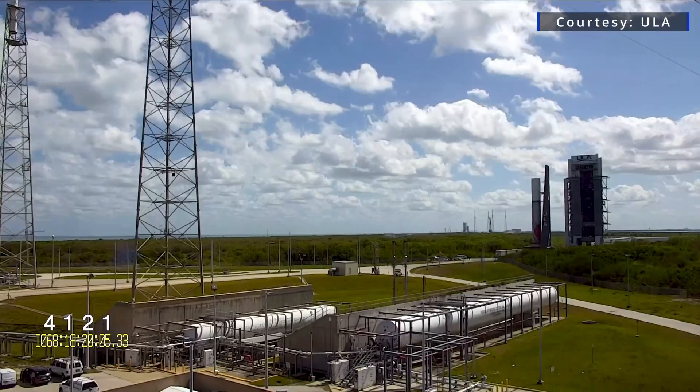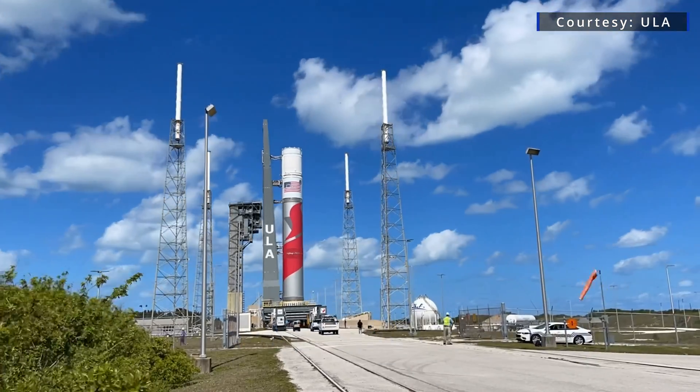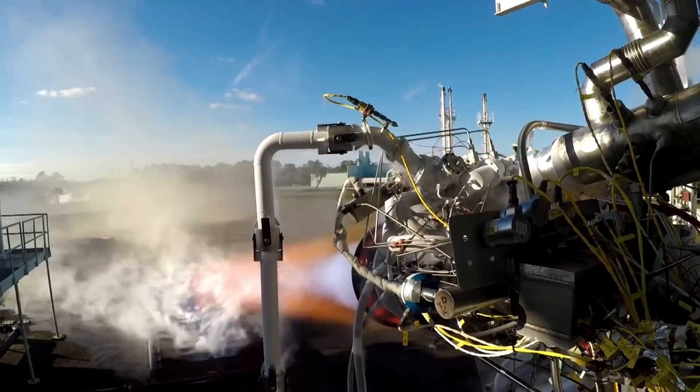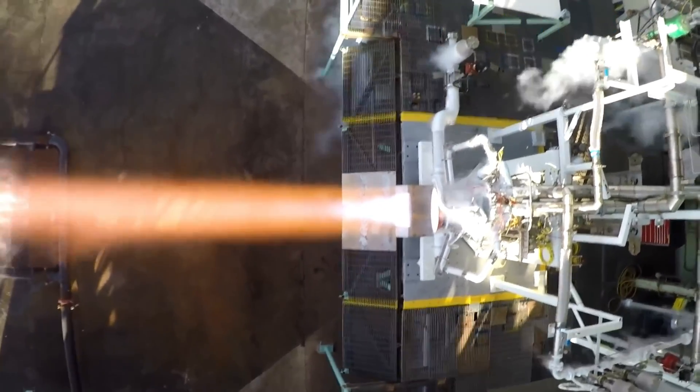ULA is currently preparing for the first flight of Vulcan in late December. Several years back, ULA started providing specifications for the pressures, temperatures, and environment — the way that ULA was going to operate those engines. We compared that to what we had qualified the engine for, and then we've done analysis and testing to prove that the Vulcan conditions will be acceptable to the engine. So far, the integration has been going really great. We got the booster erected, put the Centaur 5 on top of the booster, and we're going to go out and do a wet dress rehearsal. We'll tank the rocket fully, and then we'll be ready to go for our launch on December 24.